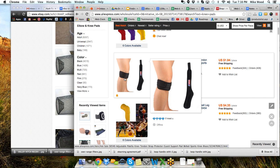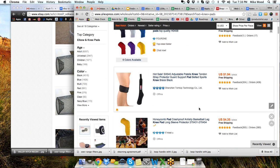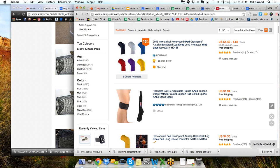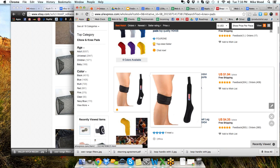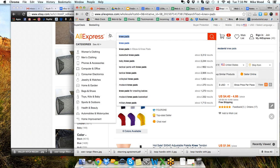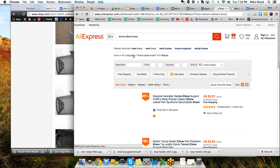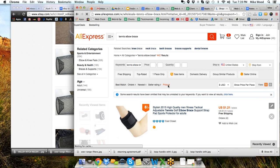I wanted it right away and didn't want to wait for it. But if I come in here — there's another idea. We searched for knee pads and we're looking at something else all of a sudden. Now I'm thinking, I've got something like that on my arm. I could do a tennis elbow support or brace or strap — all these different terminologies. And we can get those at as low as $1.21. I can sell those for $15 bucks on eBay — I'm doing pretty good.